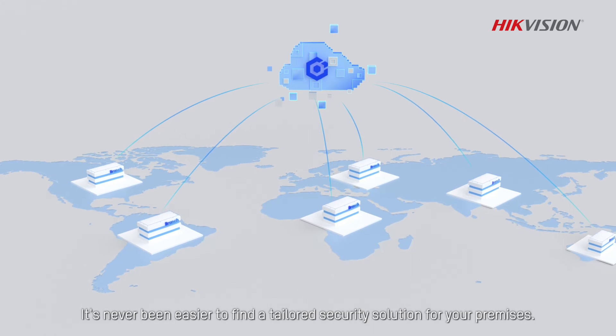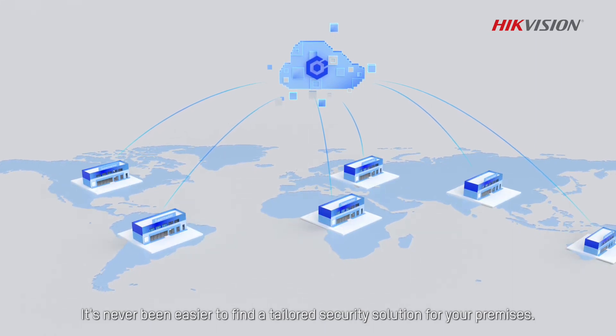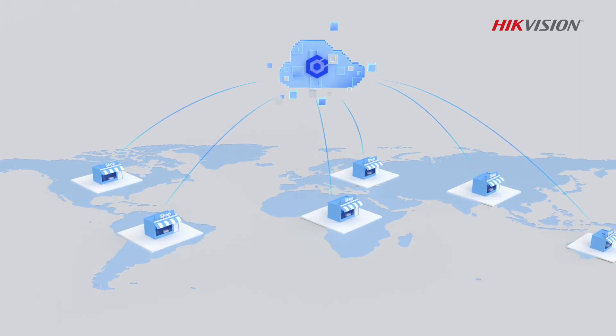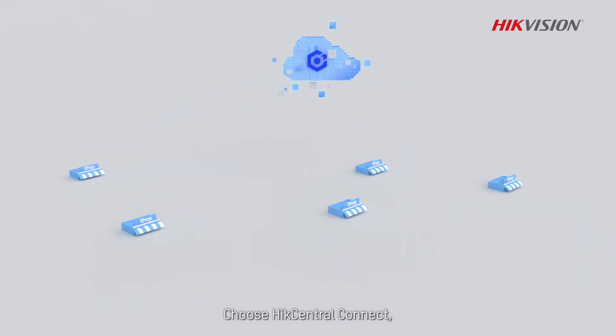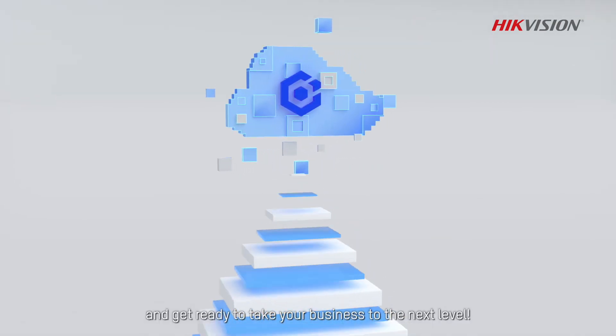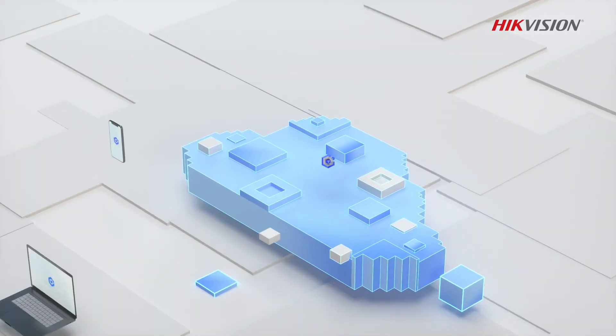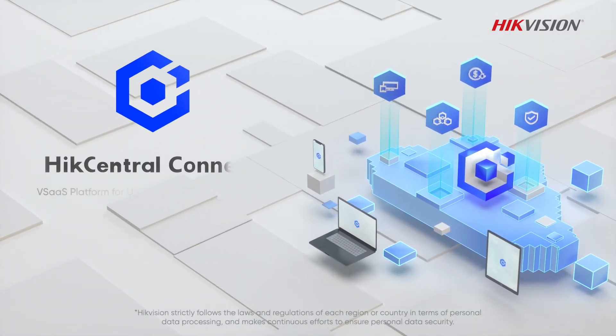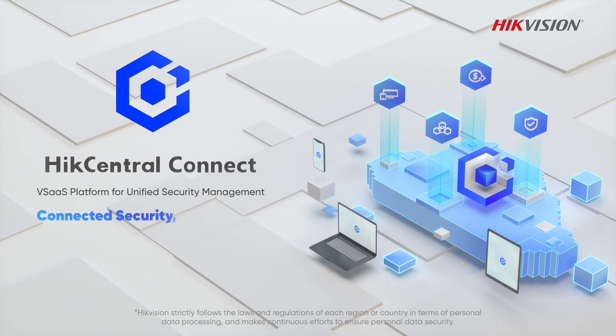It's never been easier to find a tailored security solution for your premises. Choose Hike Central Connect and get ready to take your business to the next level. Hike Central Connect — connected security, ready to go.